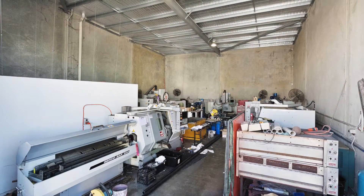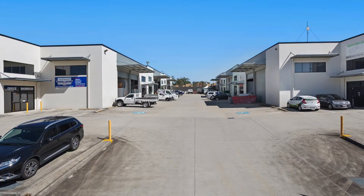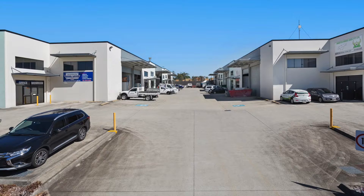This property is located just off Boundary Road in the newer Narangba industrial precinct and provides direct access to the Bruce Highway.